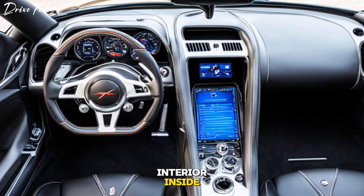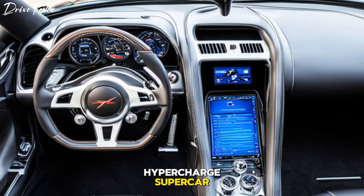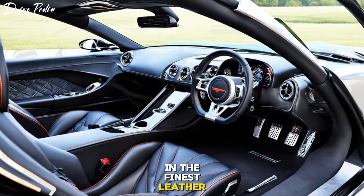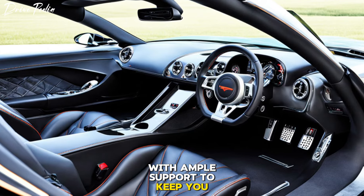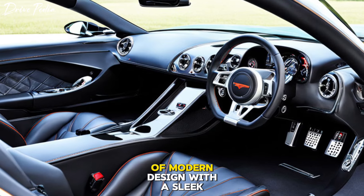Inside, the Lingenfelter 2025 hypercharged supercar is a haven of luxury and comfort. The seats are upholstered in the finest leather, with ample support to keep you comfortable even on long drives. The dashboard is a marvel of modern design.